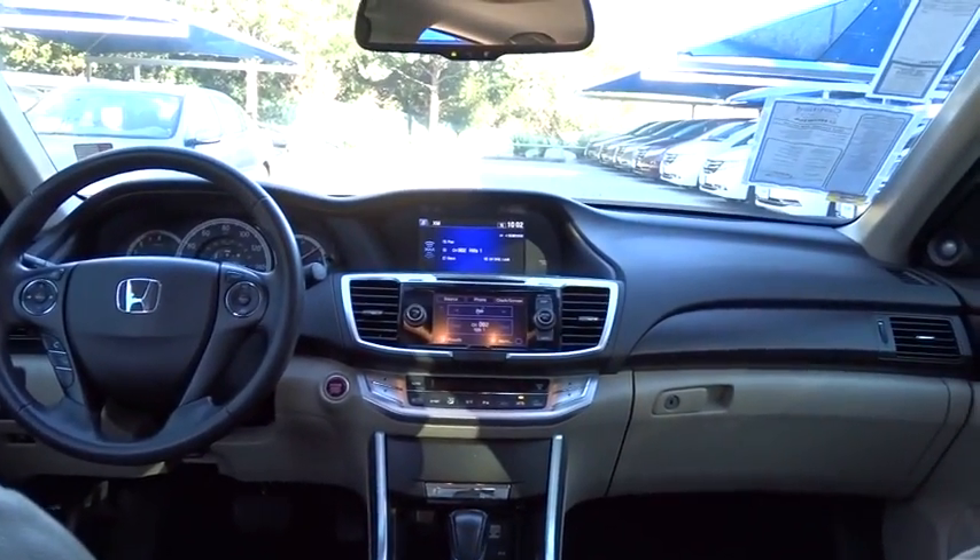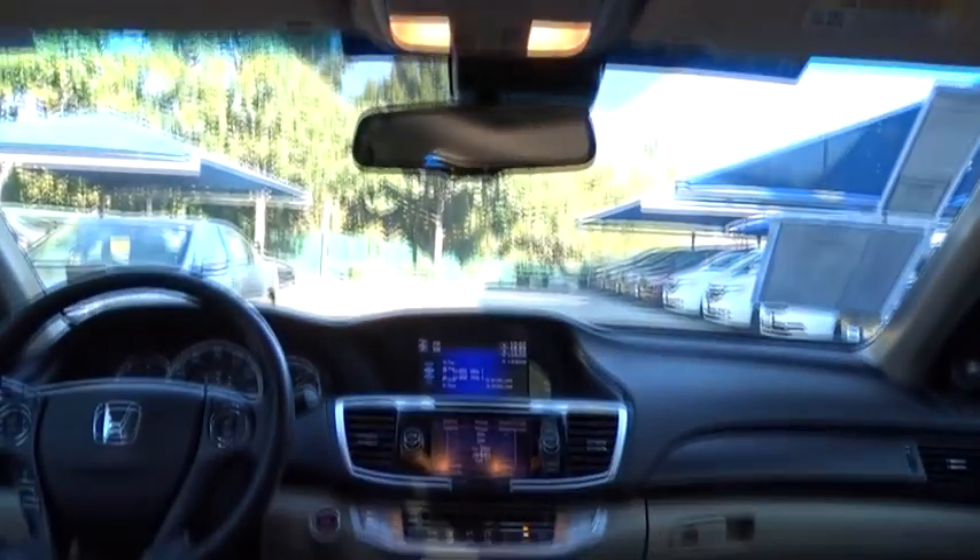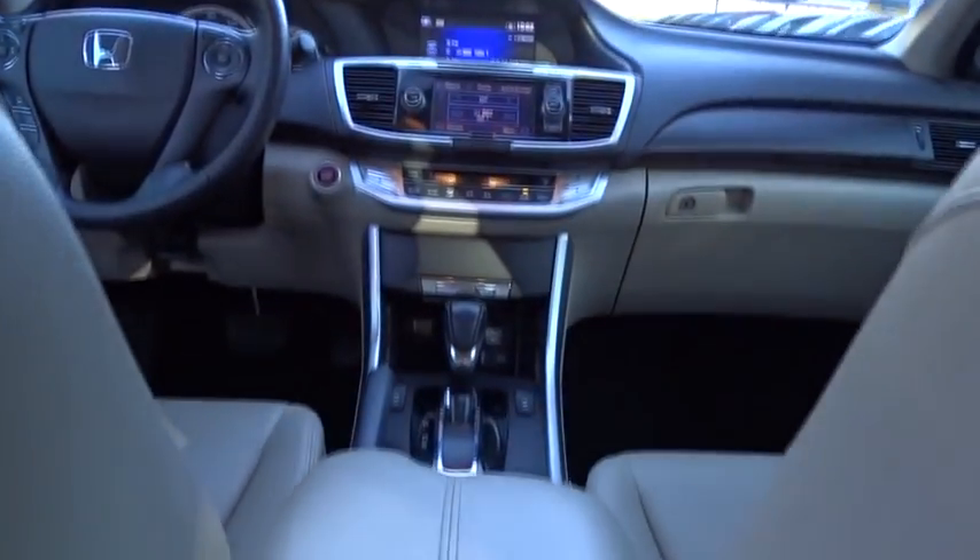Moonroof, power steering, adjustable steering wheel, keyless start, cruise control, aluminum wheels, four-wheel disc brakes, floor mats, auto-dimming rear-view mirror.